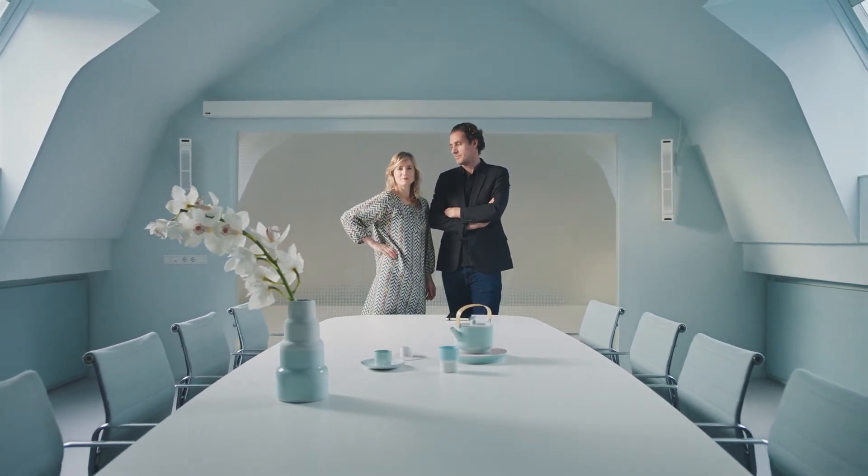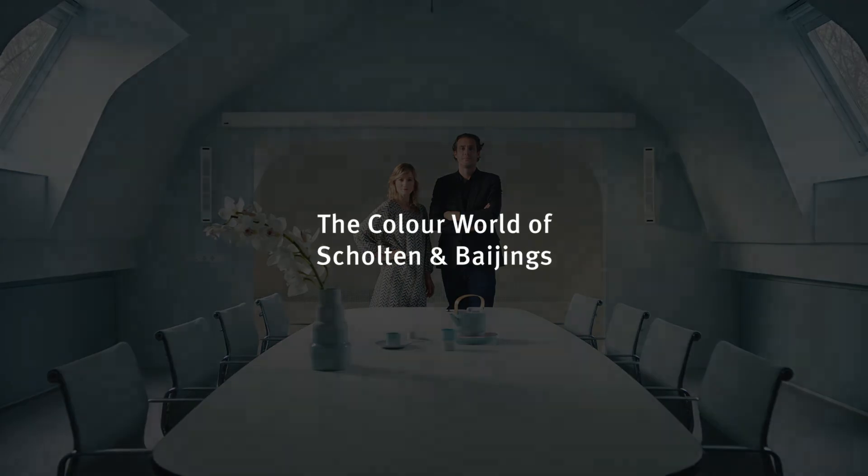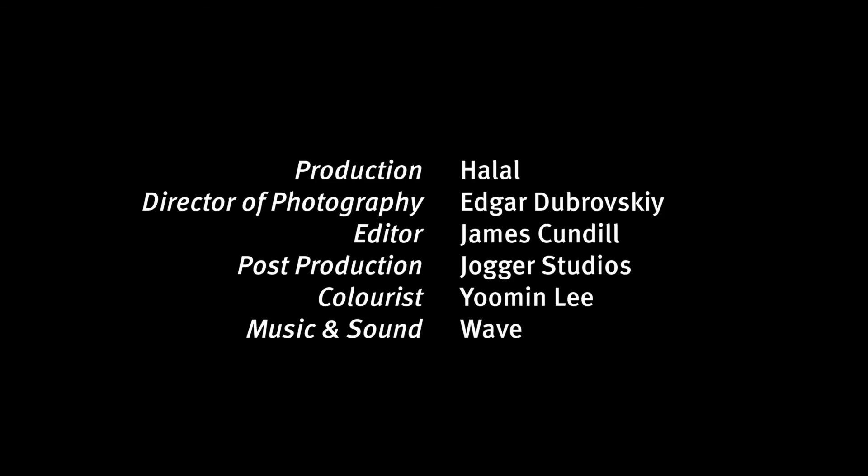I'm Carol Bayings. My name is Stefan Scholten. And we work together as Scholten and Bayings Studio for Design.